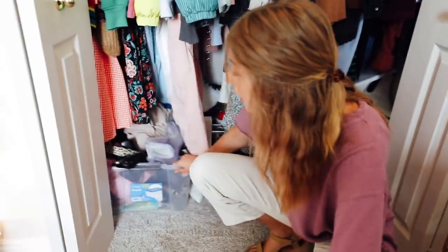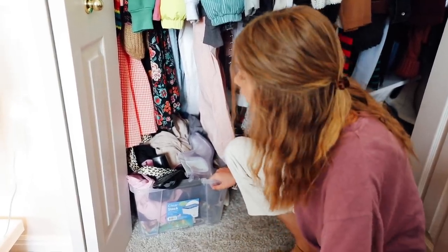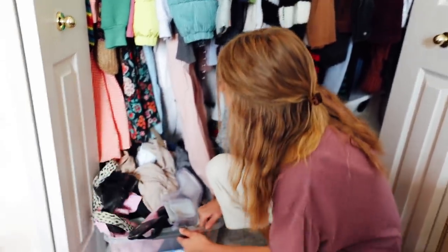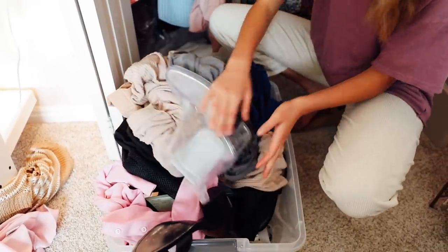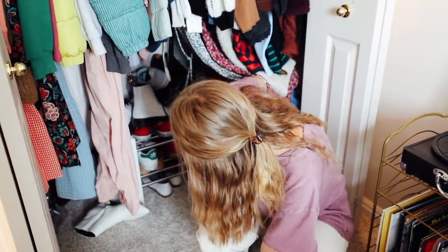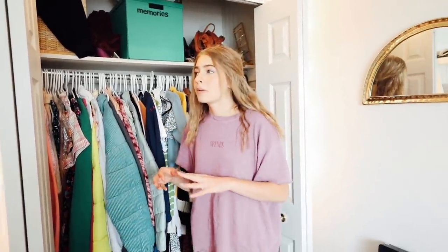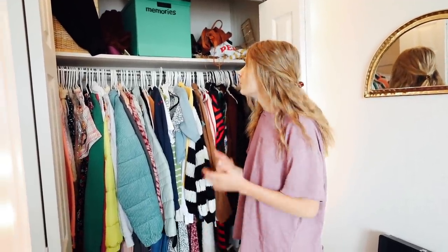Down here is this random bucket. I redid my room a while ago and just threw a bunch of stuff in it, never went through it, and now it's been sitting here accumulating more random stuff — there's even a backpack in there. Down here I have all these shoes, definitely not organized, and there's a sweatshirt down there too. A lot of those shoes I don't even wear, so I need to get rid of a lot of them. My closet's not that big, so I want to maximize the space as much as possible.